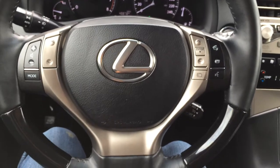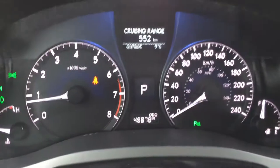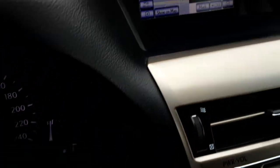On the steering wheel we have audio controls, hands-free communication, and cruise control. The buttons on the dash give you vehicle information, park assist, ECT snow mode, and the engine start and stop button.